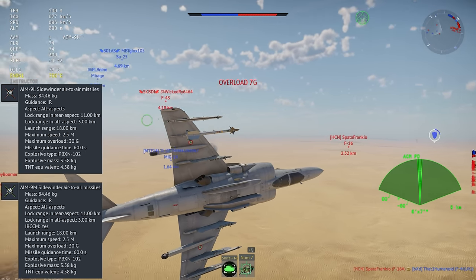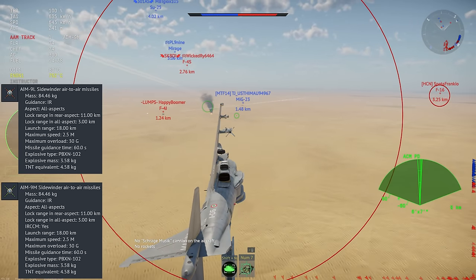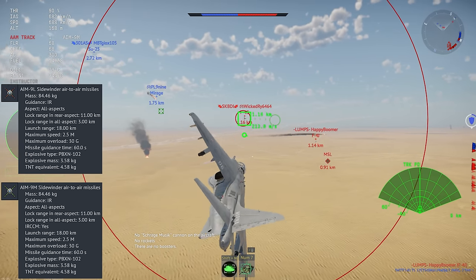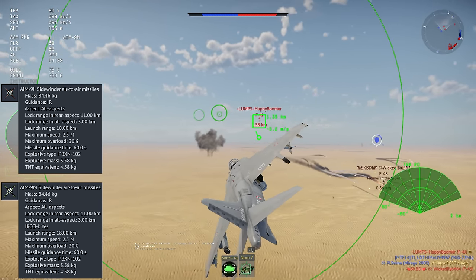Its air-to-air missiles are the AIM-9L and AIM-9M. These are both high-performance, all-aspect infrared missiles, with the 9M generally being a better choice, as it has infrared counter-countermeasures and it's smokeless.